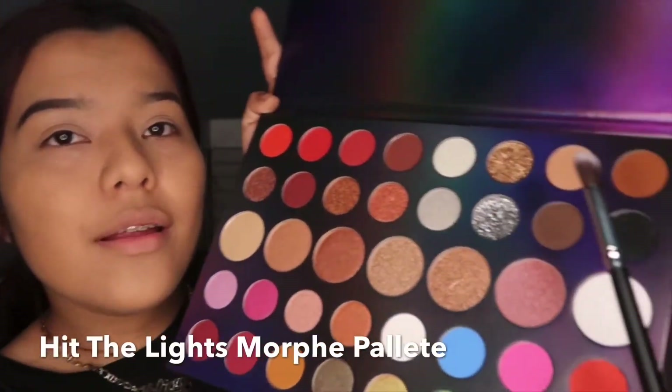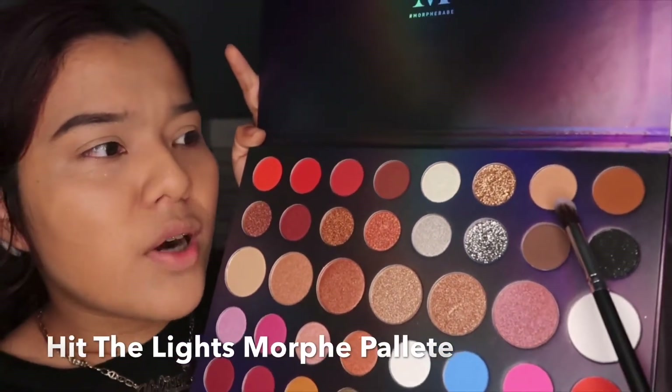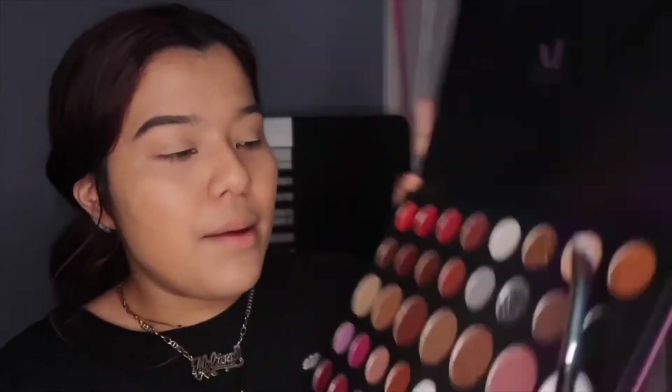I did my foundation and my eyebrows off camera, but right now I'm going to start on the eye look. I'm going in with this light brown color, and I'm going to look over here because I have a mirror.